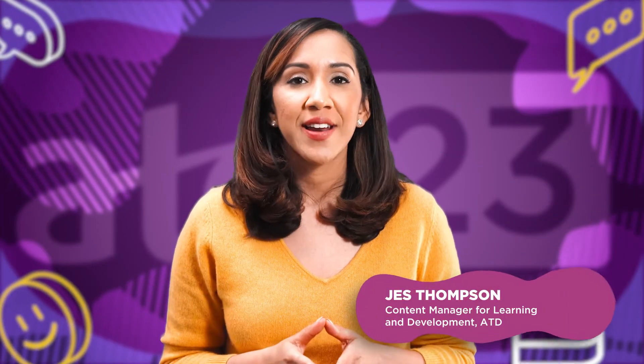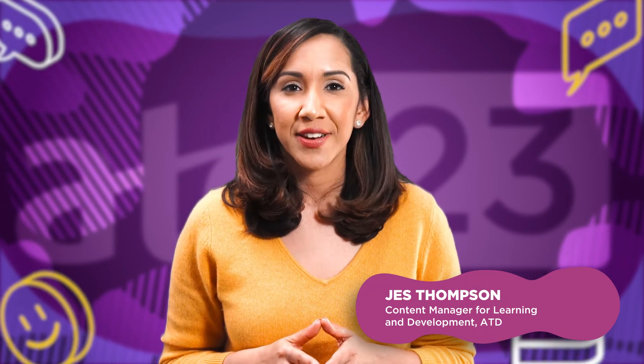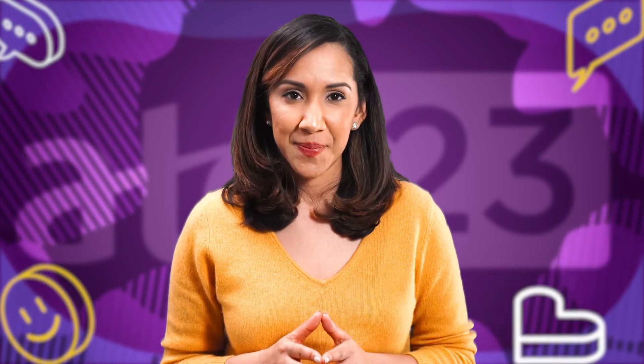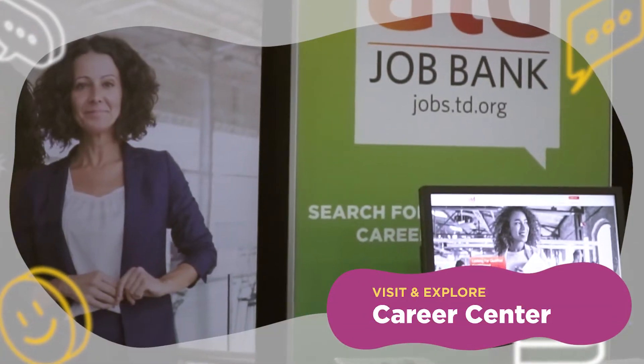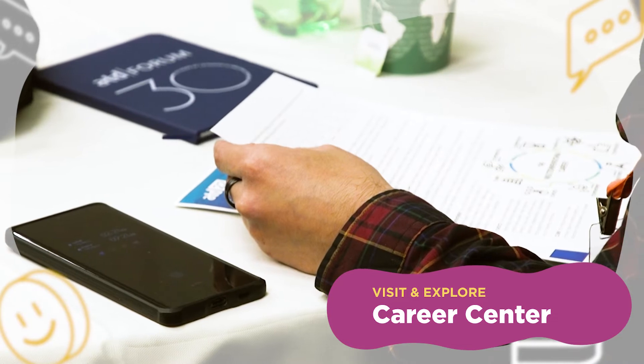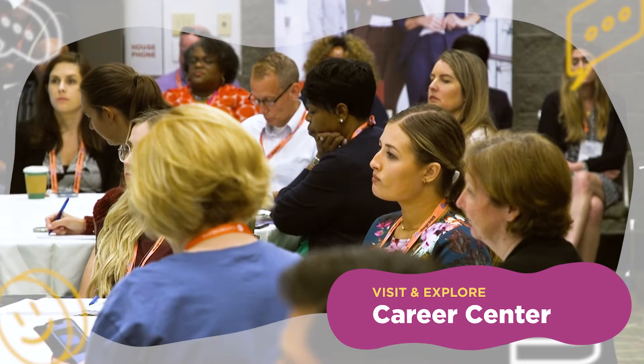Figuring out where to go and what to explore at any conference can be daunting. But here are the top three spots you should definitely hit at ATD23 this year. First up, make sure to check out the Career Center. From signing up for one-on-one coaching sessions with ICF credentialed coaches, to sessions on building your brand and developing your career blueprint, the Career Center has got you covered for all of your career development needs.